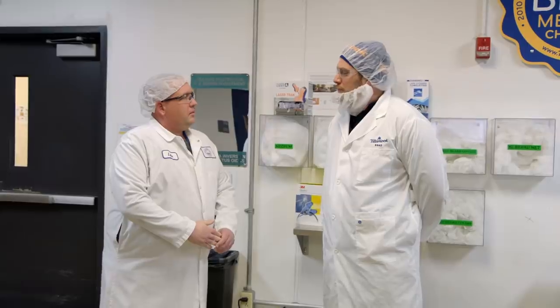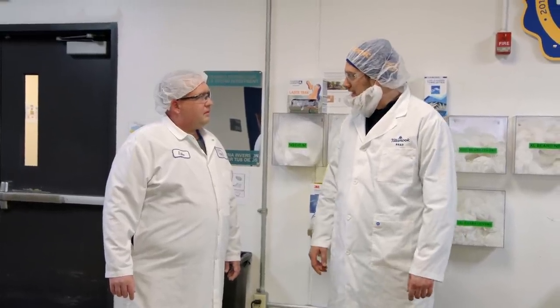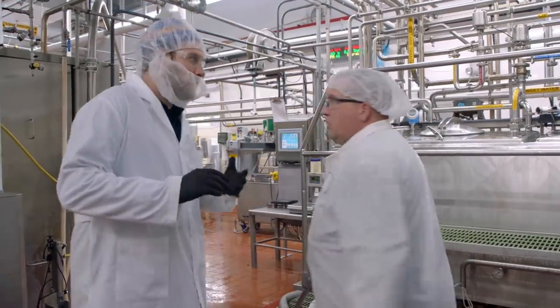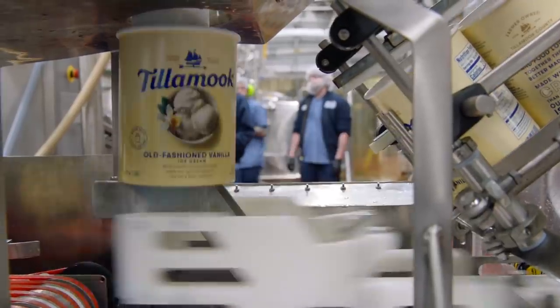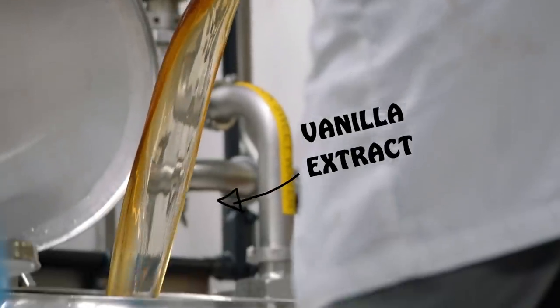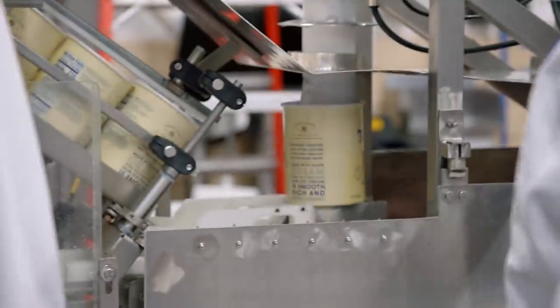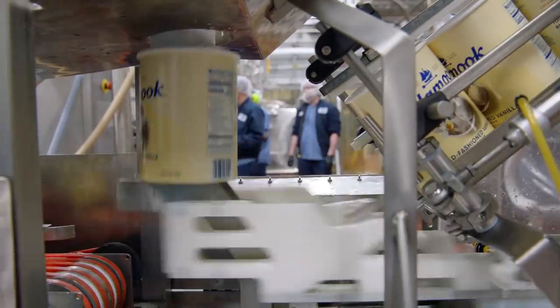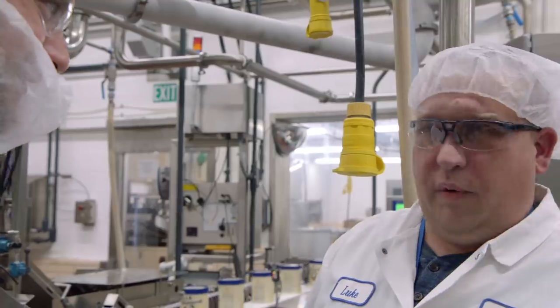Brad, welcome to Tillamook. Thank you, Luke. What's your role here? I am the ice cream manager for ice cream manufacturing and packaging. Any chance you can show me how you guys do it? We can get you involved. So Luke, what kind of ice cream are we making today? Today we're making old-fashioned vanilla. We're at the stage right now in our flavor tank where we're going to be flavoring our base mix. We're running about 48 to 50 cartons per minute on this filler. Where are we going next? We have a spiral freezer — can we go in there? Yeah, we can go in. It's cold — about 20 below zero, and the wind chill is about 53 below zero. All right, let's go check that out.